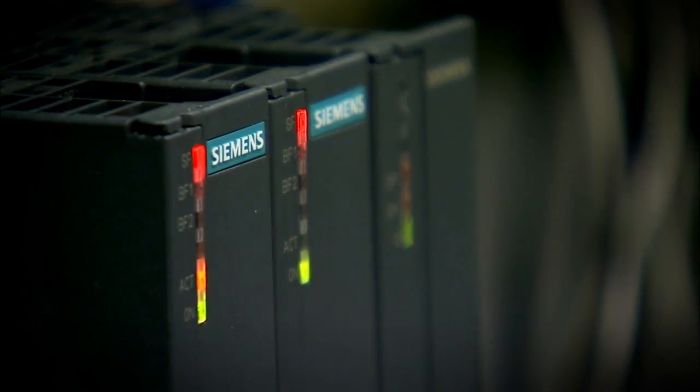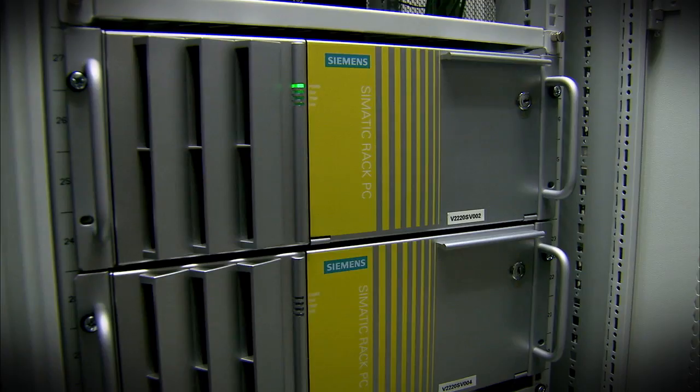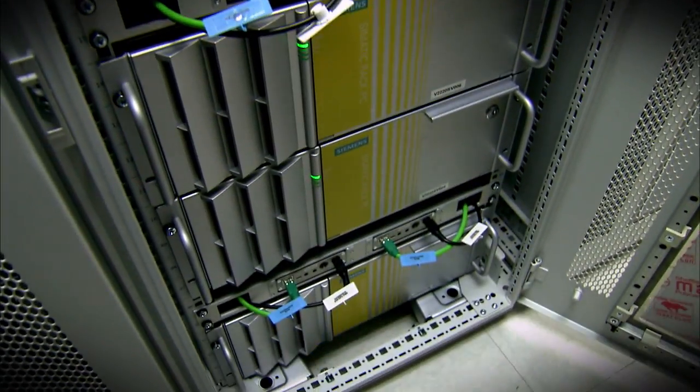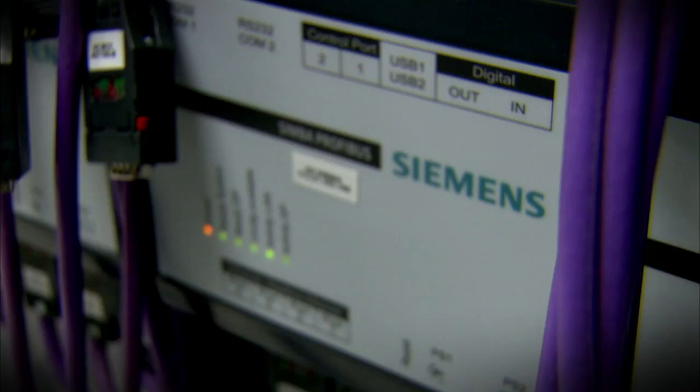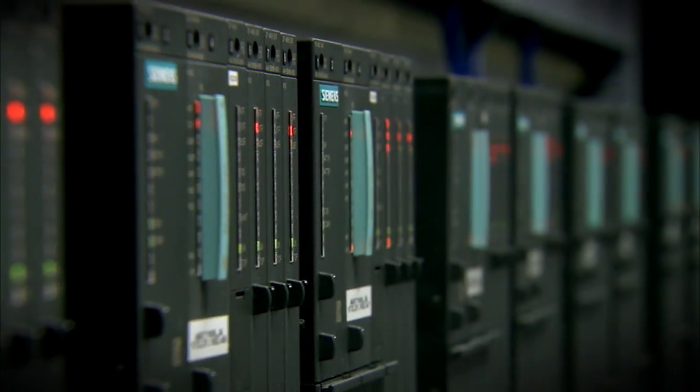Factory Acceptance Testing in the DCS automation industry is a method we use to ensure that the system meets all unique customer requirements, so that we have no commissioning or system maintenance surprises on-site. In our FAT lab, we simulate your entire operation using Siemens PROFIBUS boxes to test DP and PA devices.